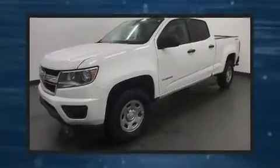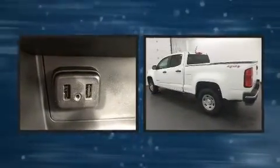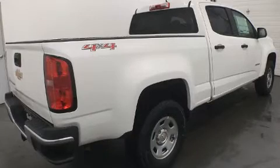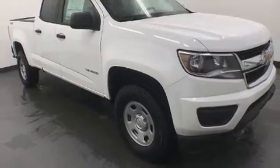You can expect a lot from the 2019 Chevrolet Colorado. This four-door, five-passenger truck offers the latest in technological innovation and style. It features an automatic transmission, four-wheel drive, and a refined six-cylinder engine.